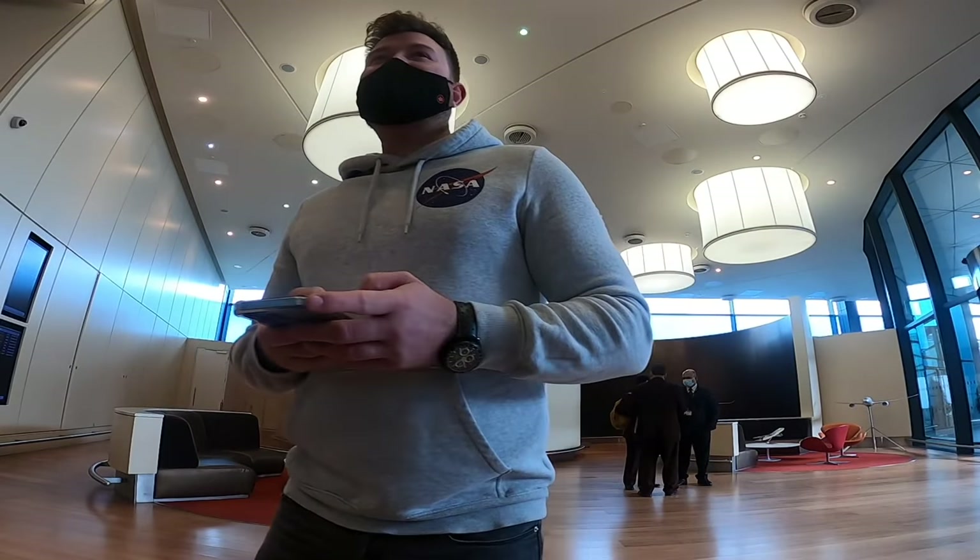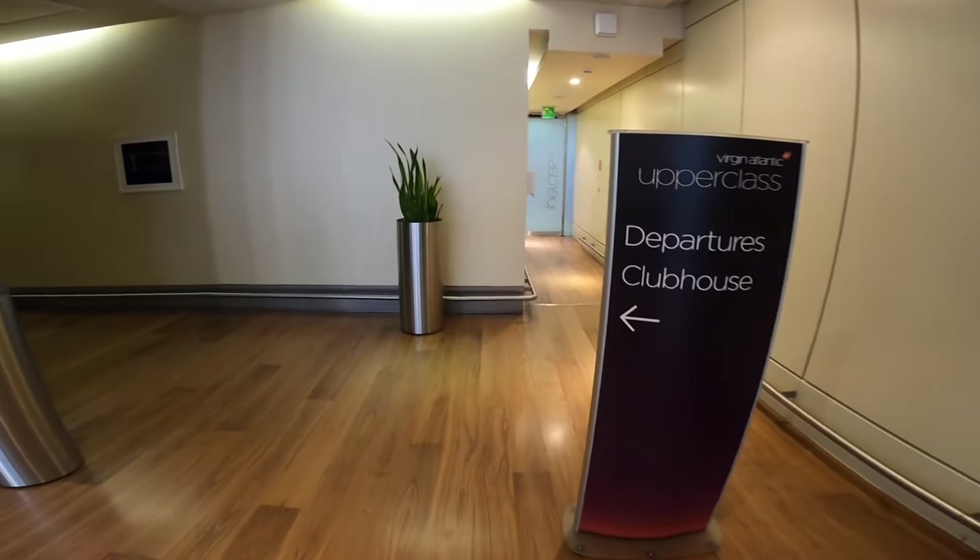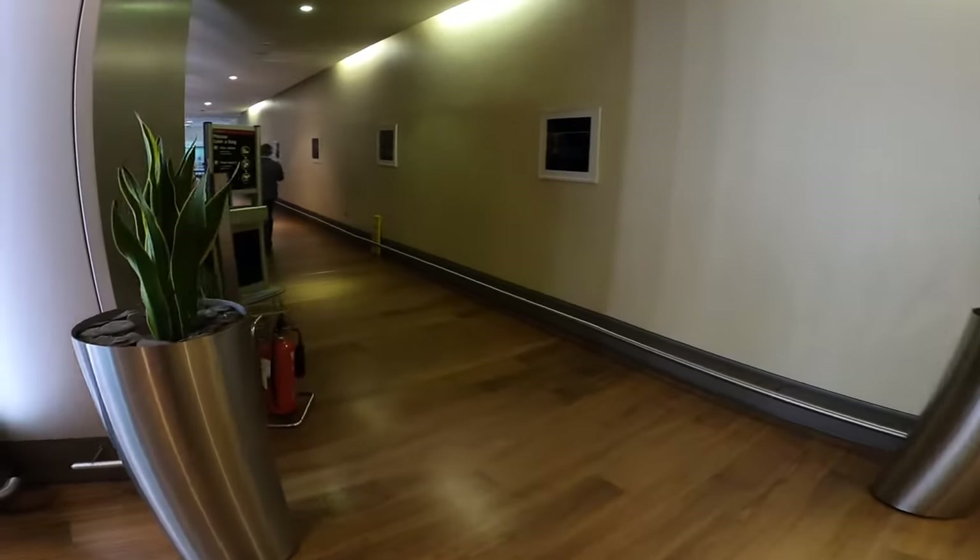It's a bit easier than the UK passenger locator form, isn't it? Right guys, all checked in for my flight. The unique thing about the Virgin Clubhouse is that you get your own special wing going through security. Let's head through now — as you can see, you completely avoid any of the other queues and the hustle and bustle of the rest of the airport.